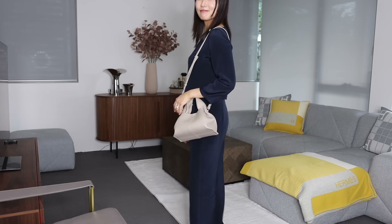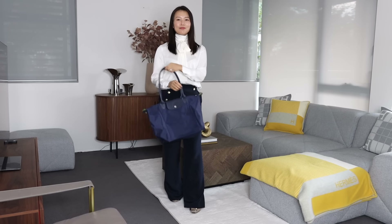These are my five most used favorite affordable luxury bags, all under 525 US dollars or 760 Australian dollars. I will be reviewing and styling each of them in this video.